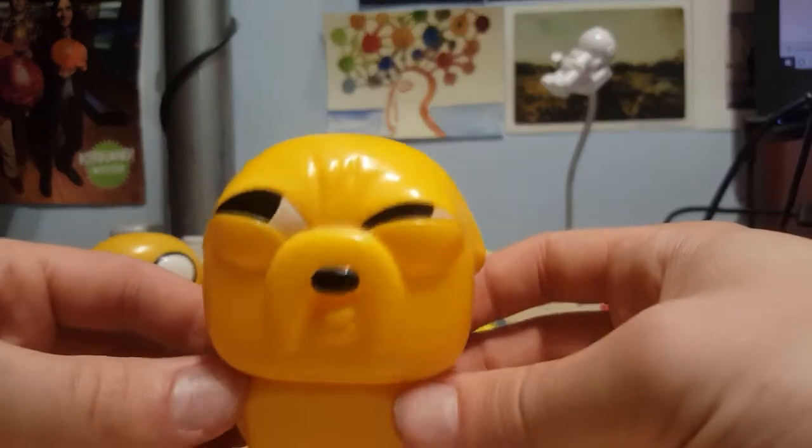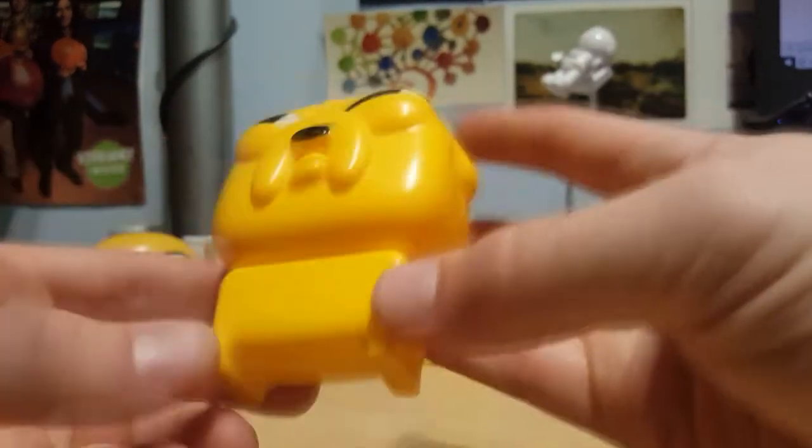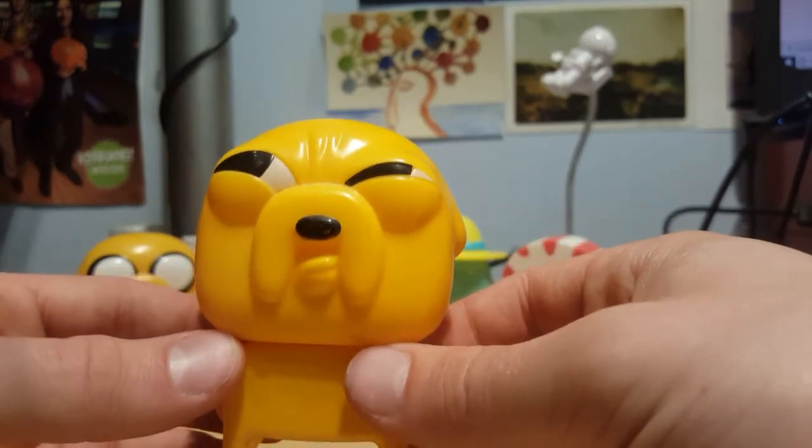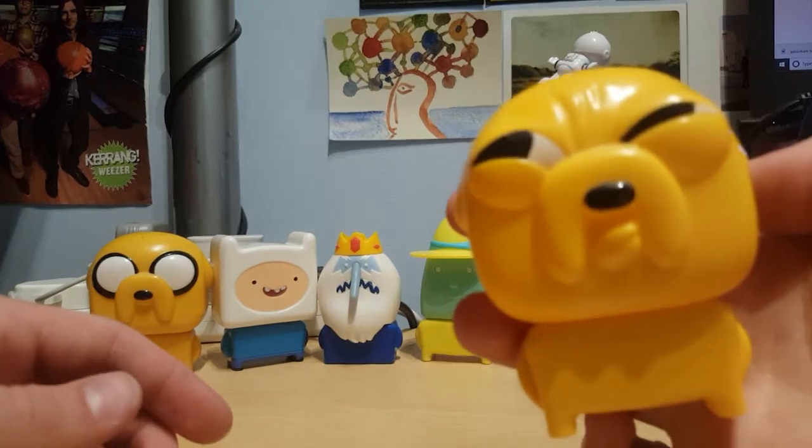Then we have Jake again, but this time pulling a face — I guess he's thinking or something. This is in a bit better condition than the other one, but I just can't get behind the face. It looks like he's squeezing out a particularly rough shit. I reckon this one's a no-go for sure.